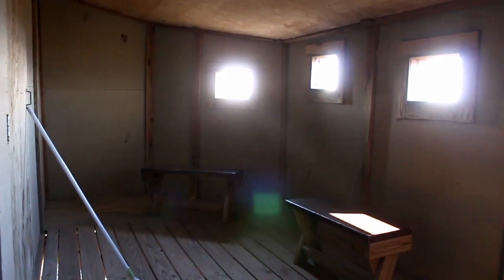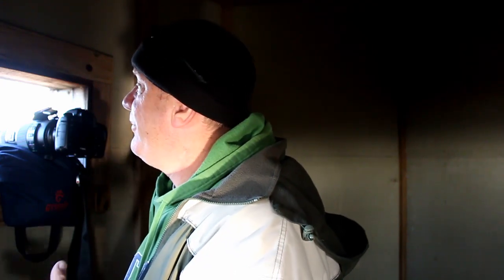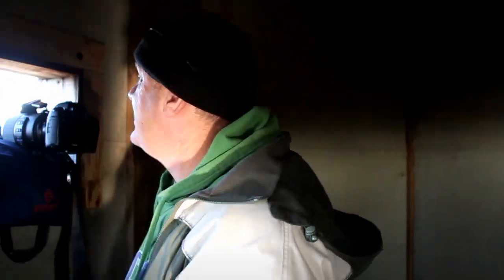One drawback to this blind is that I'm at the most northern window. The blind has windows facing south and windows facing north, and I cannot photograph out the southern windows because that's where the sun is this time of year. I'm very fortunate nobody else is here today, because otherwise I'd have to share this window. You just wait for the birds to come along, and it's great to see them.